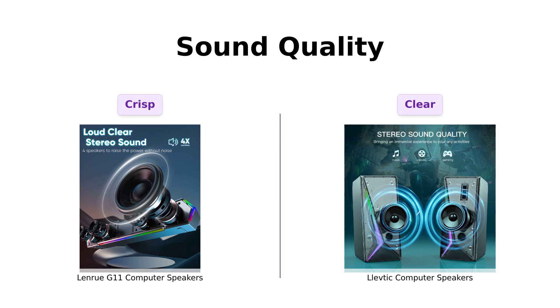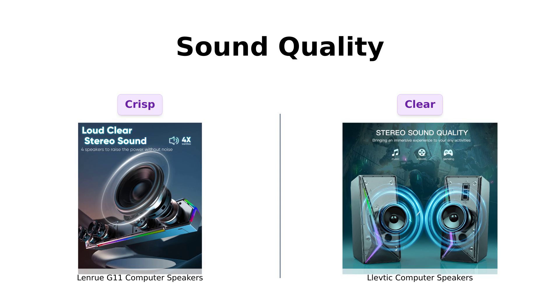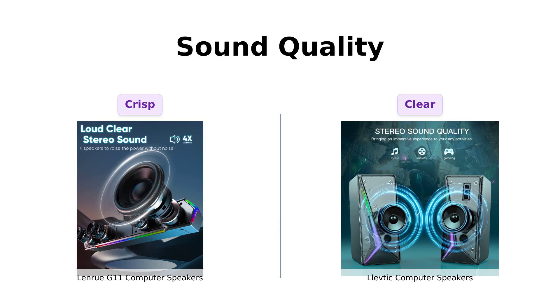First up, let's dive into sound quality. Reviewers rave about the LenRue G11's stereo sound and crisp audio, perfect for enjoying movies and games. They appreciate its solid construction and good bass, making it a great value for the price. However, some users note that it lacks loudness, which may not suit everyone's needs.